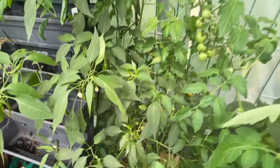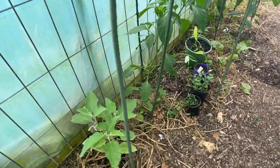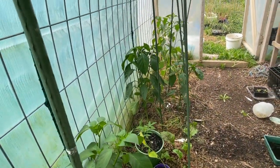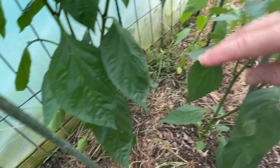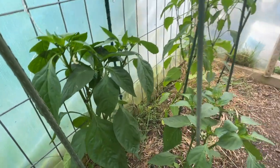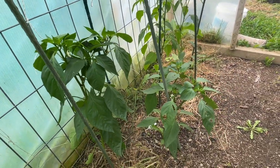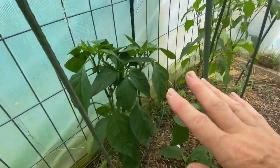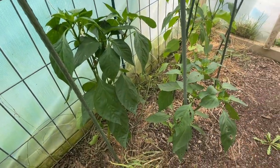What I'm planning to do with the pepper plants over this side of the greenhouse is overwinter those ones as well. If I leave these in the ground and give them a bit of protection, then hopefully next season I'll have a bumper crop of both chilies and the red peppers.